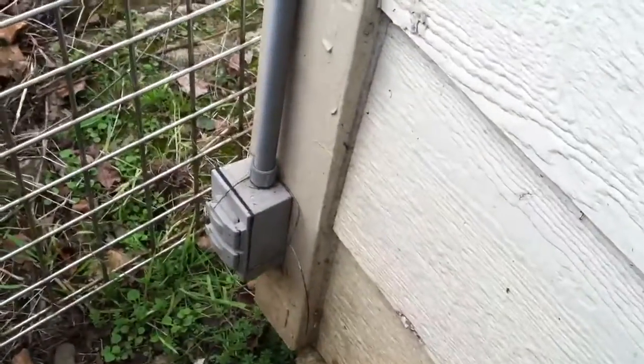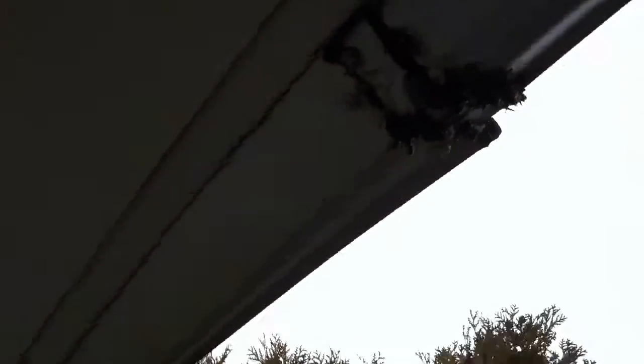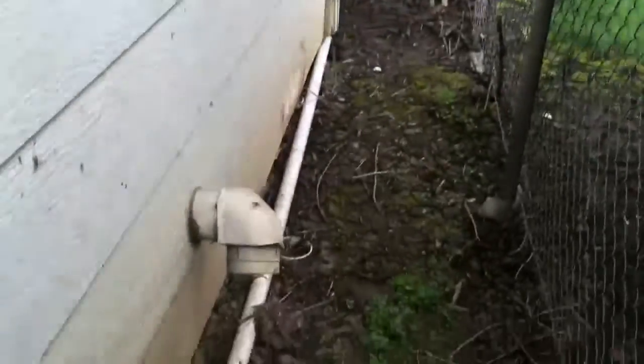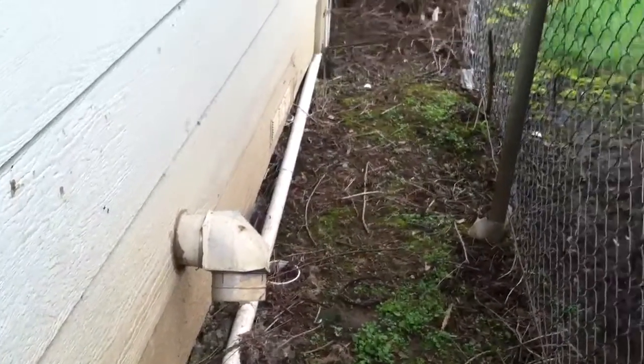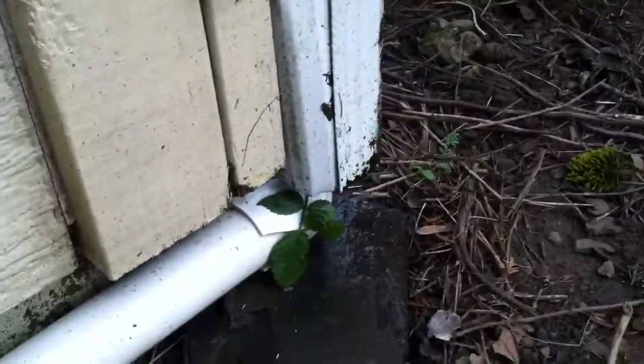This outlet right here has a reverse polarity with the wiring. We've got some more gutters here — not working well. The dryer vent is missing a cover. A lot of the downspouts are just terminating right there, so it'd be good to have some kind of splash block at minimum.